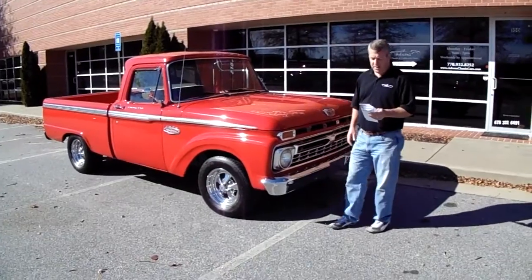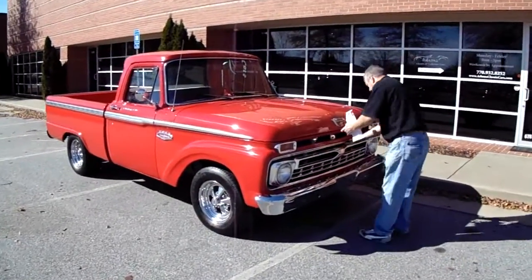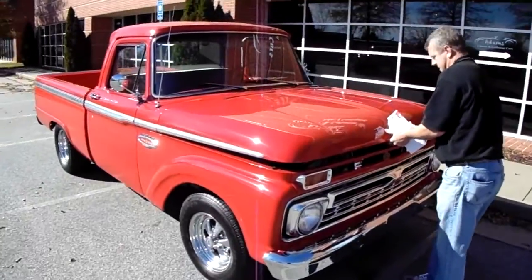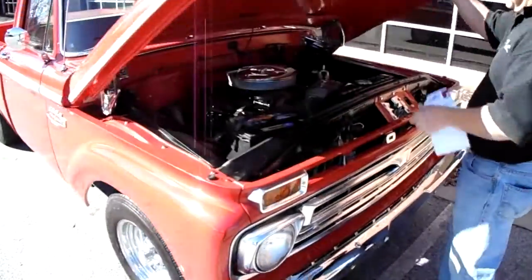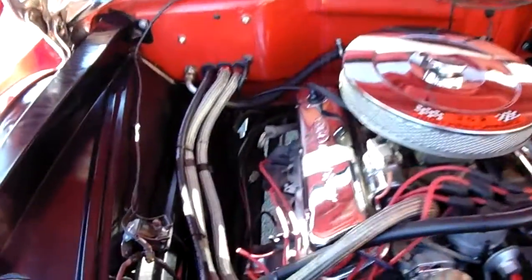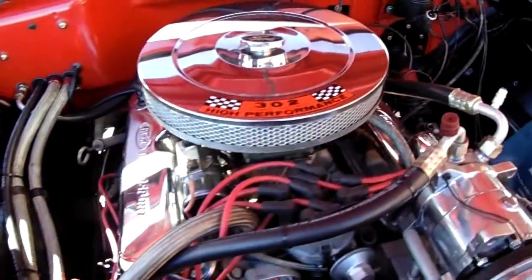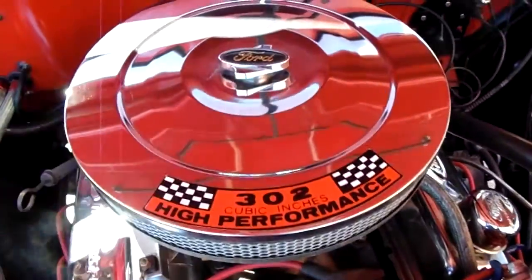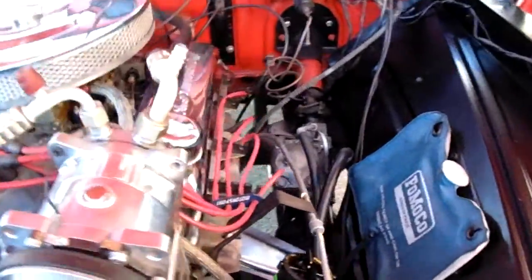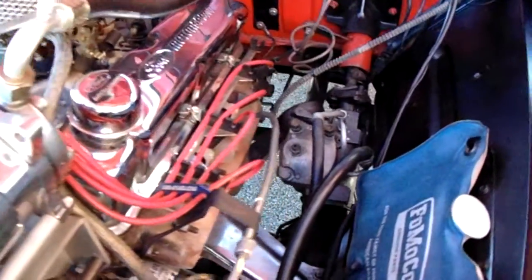Under the hood, this truck has a fresh 302 V8, really nicely done. It's got a polished AC compressor, vintage air and heat, and a four-speed automatic transmission with overdrive.